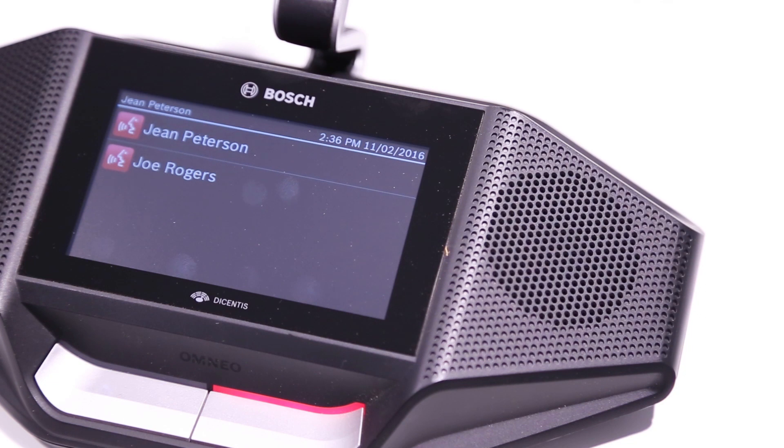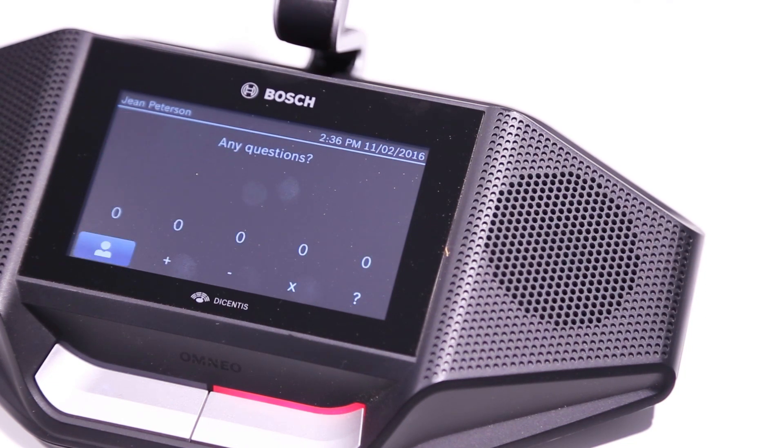Hi, we are at the IAZ to showcase our latest innovations on conferencing solutions. Here you can see the Decentus wireless conference system. Decentus wireless is based on smart wireless management and standard Wi-Fi technology to ensure interference-free wireless conferencing. The system comes with a wireless access point, which you can see on the wall, and two types of discussion devices for participants.